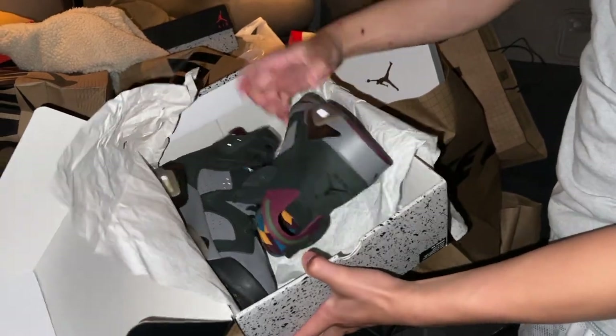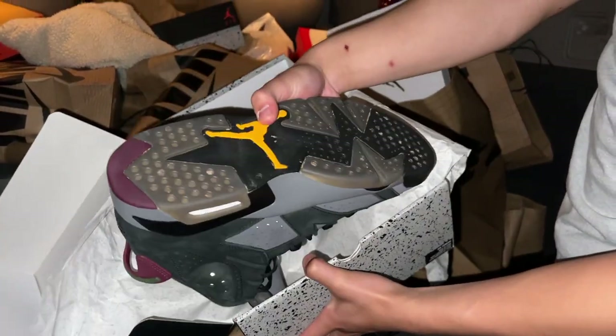We also got some Jordan 6s at the sneaker meetup — these are pretty clean, a bit used but we'll clean them up. I know y'all want to see the full process: cleaning the shoes, listing them, and shipping them out. I'll make sure to make a video on that. We're gonna bring these all in.